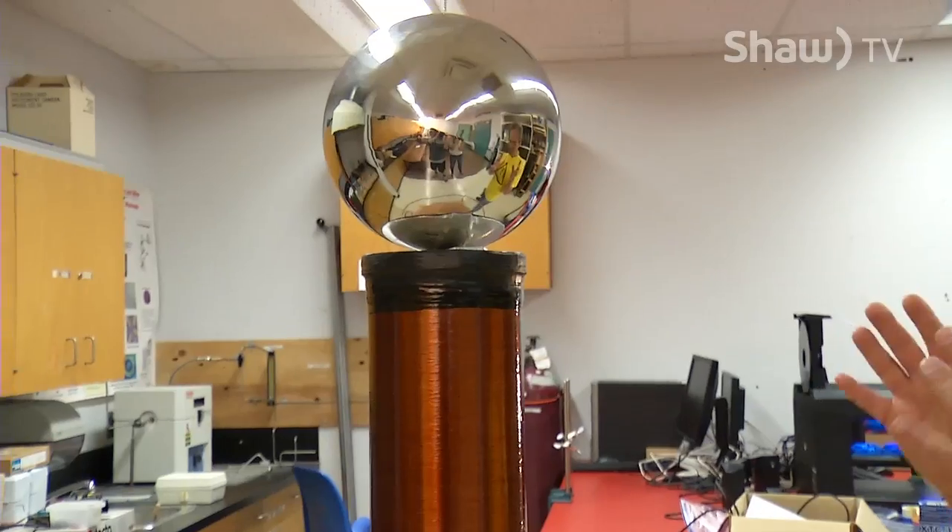This is an exciting demo. This is the Tesla coil. The Tesla coil was invented by Nikola Tesla, and he was an inventor around a hundred years ago.